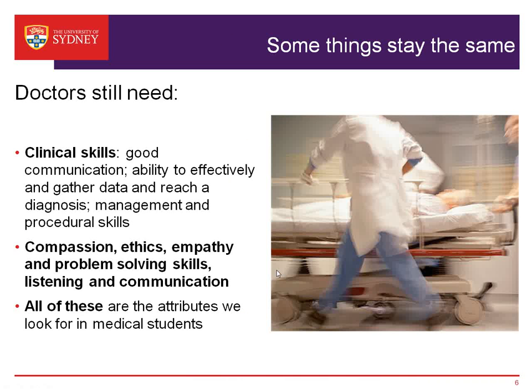But some things stay the same. Doctors have always needed these attributes: clinical skills, including good communication, being able to manage the wealth of information and data around, and reaching the correct diagnosis so that the best management plan can be worked out for patients. They also need to be highly skilled at procedures, have compassion and ethical attitude, empathy, and be able to solve problems — including being a good listener as well as being able to speak and write well. At Sydney Medical School, we are looking for the beginnings of all those attributes in the people we take into the program.